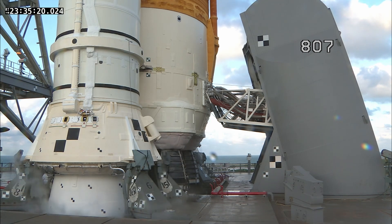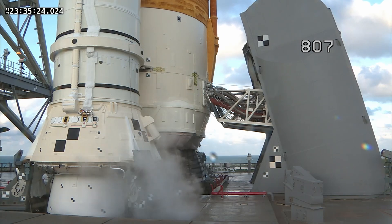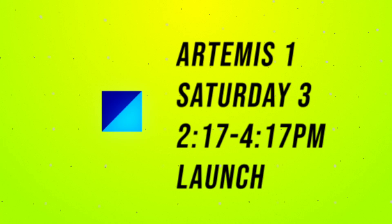Hi everybody and welcome back to the Space News Pod, a show about SpaceX, NASA, and spaceflight. I'm your host Will Walden, and in this episode we're going to be talking about the Artemis 1 mission, the SLS launch, and it's going to be happening Saturday the 3rd between 2:17 and 4:17 PM EDT.